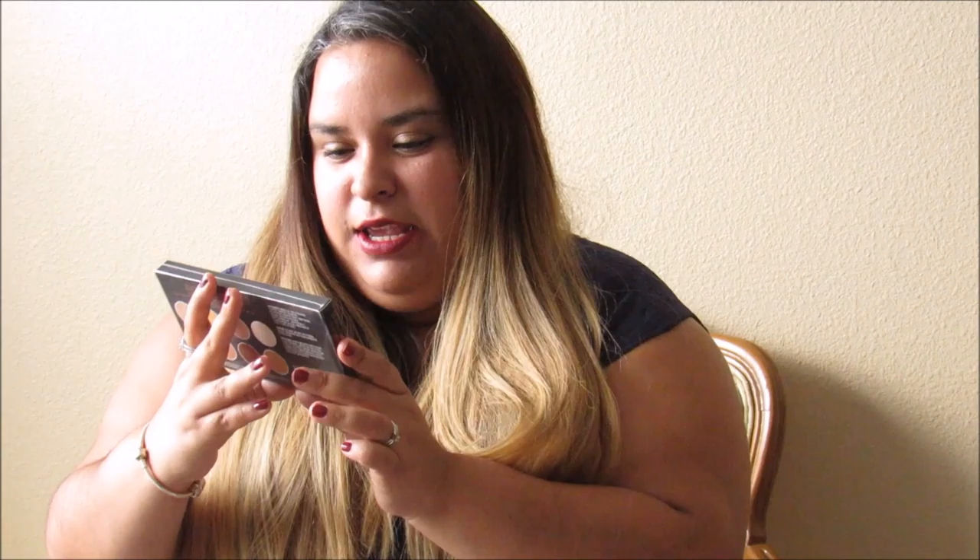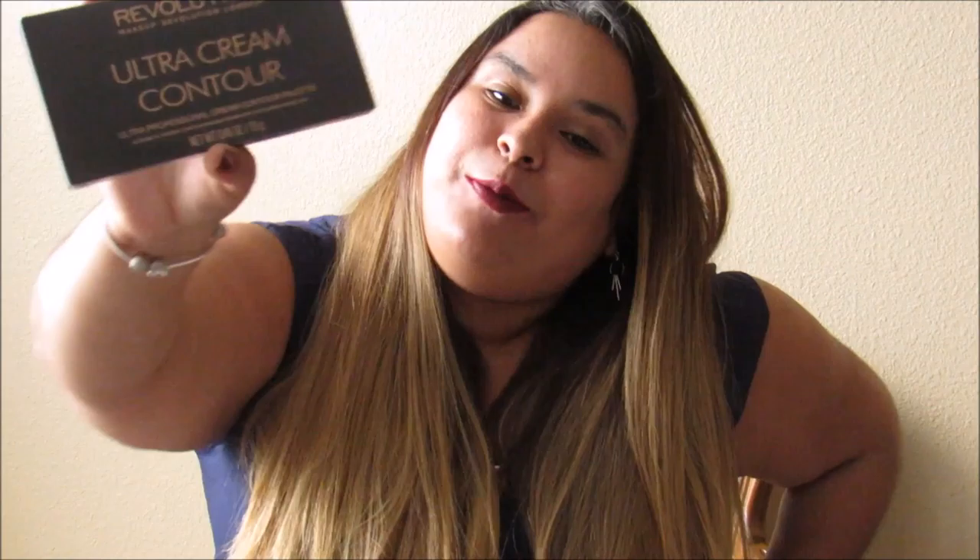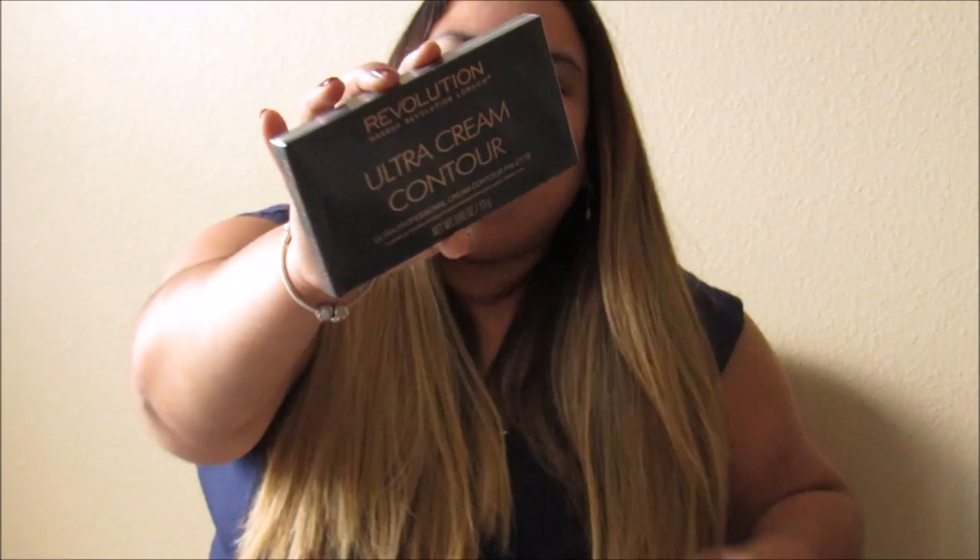The next thing also came from my little sister. It's a Revolution London ultra cream contour kit. I have been wanting a contour kit, so I'm really excited. I don't know if you guys can see it, but it has all these colors. I can start practicing contouring my face, so look forward to seeing that in future videos.